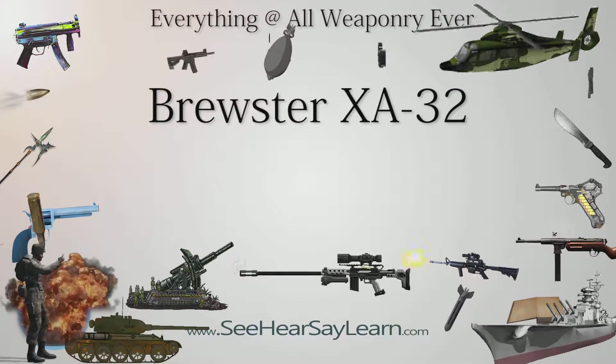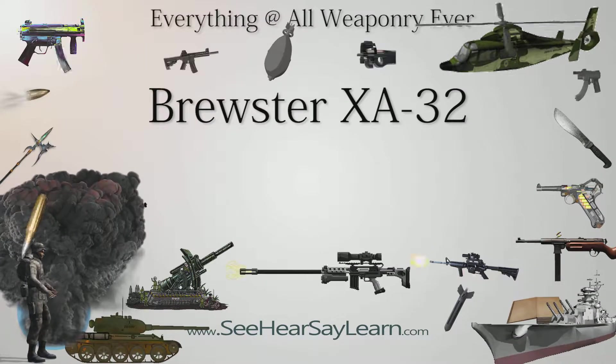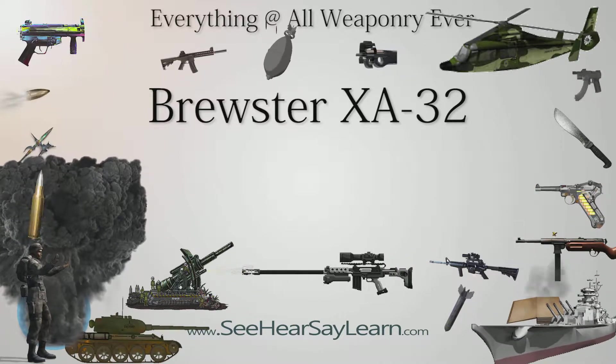The Brewster XA-32 was an American attack aircraft, a mid-wing type with an internal bomb bay. The prototype had the R-2800 engine, but it could take the intended R-40-360 power plant.